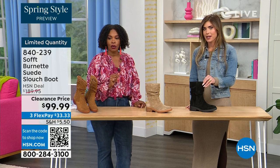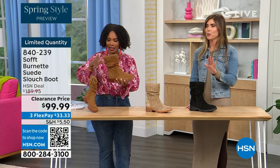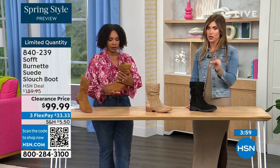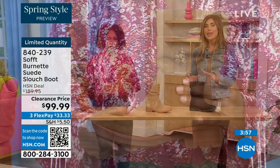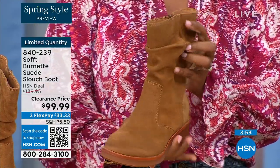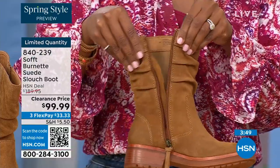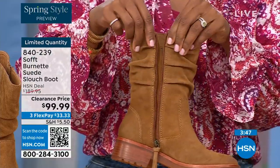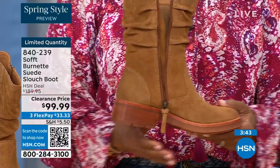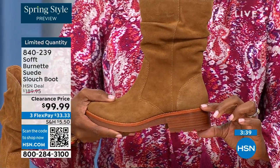We've got 134 of them left. The price is incredible because Soft is in all the major department stores at much higher prices. But to me this is the perfect height of a boot — not a booty, not all the way up to the knee. It's that perfect height whether you're wearing it with leggings, jeggings, or jeans, hitting right in the perfect spot.